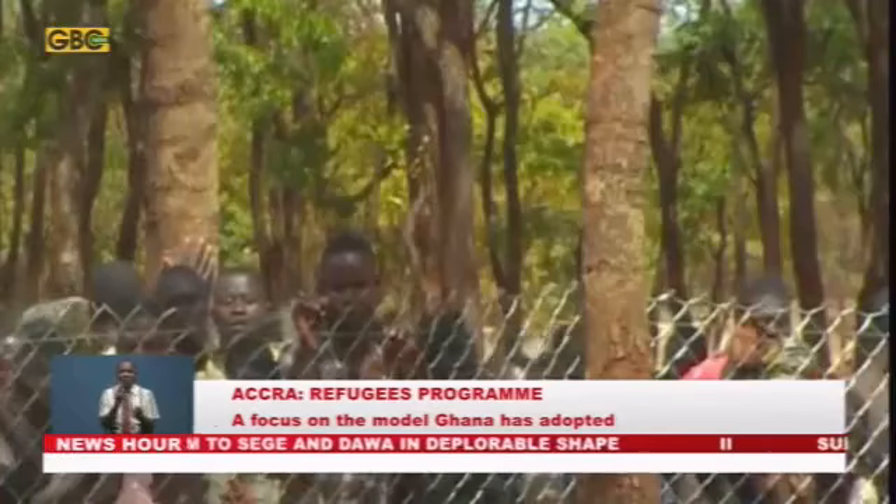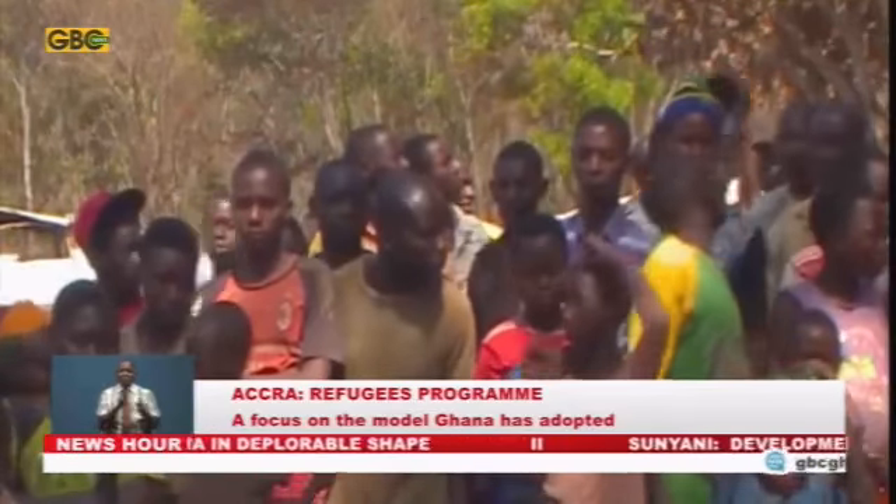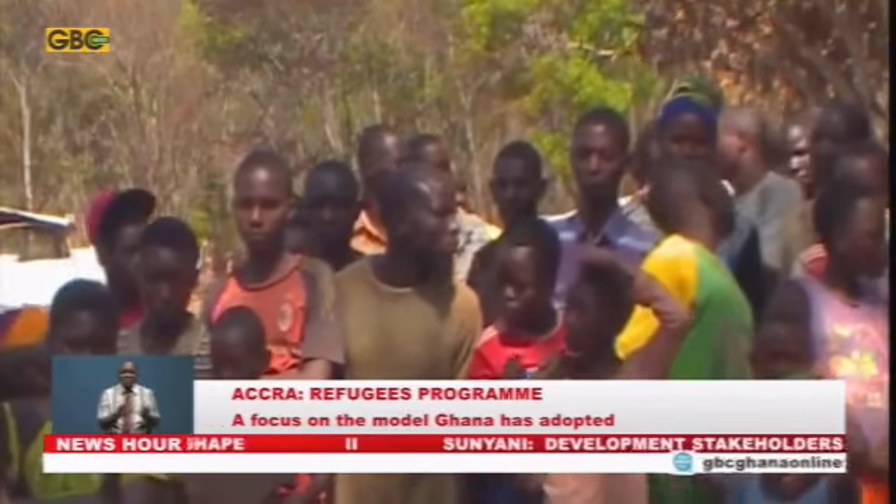And then the other option is for refugees to be resettled in a third country, which really is the prerogative of that third country. And so those are the three durable solutions.